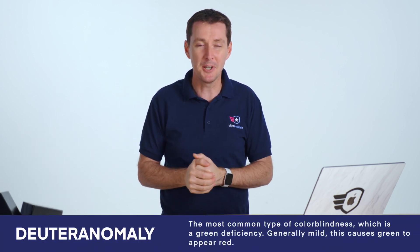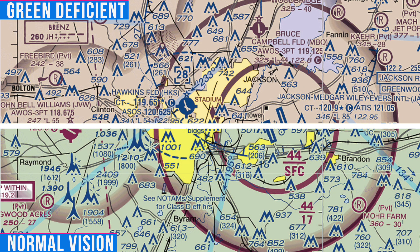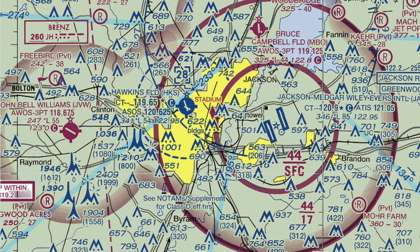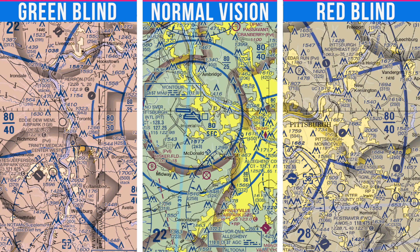I'm not going to try to pronounce the technical words for these — I'll put them on screen. The first is the green deficiency, which is one of the most common. What happens is that green is going to look like red, and this is normally pretty mild — just a deficiency, not full colorblindness. The other one is the red deficiency, where red looks like green or looks a little bit dull, and this is also pretty mild.